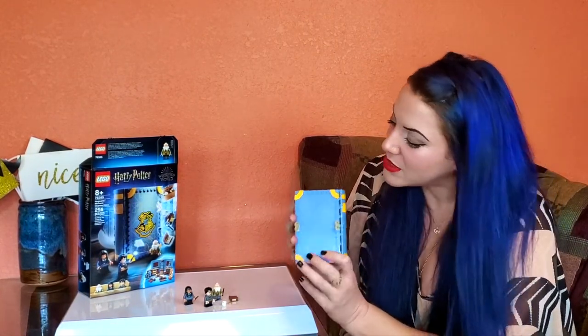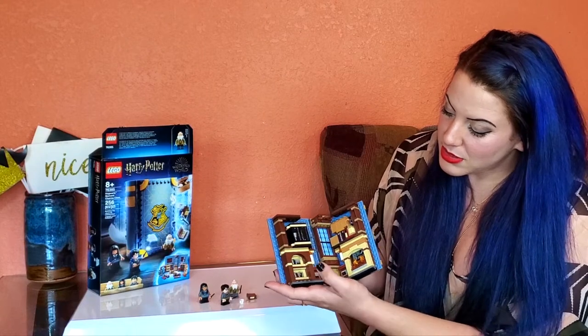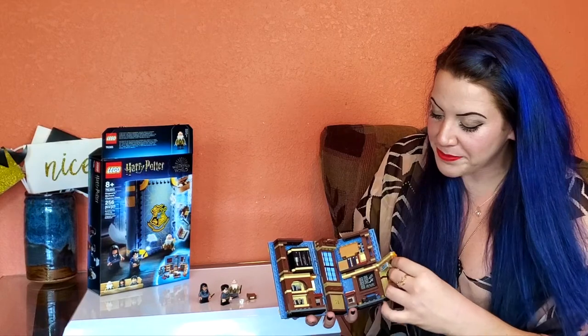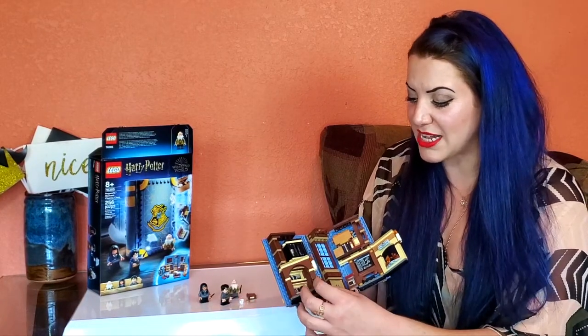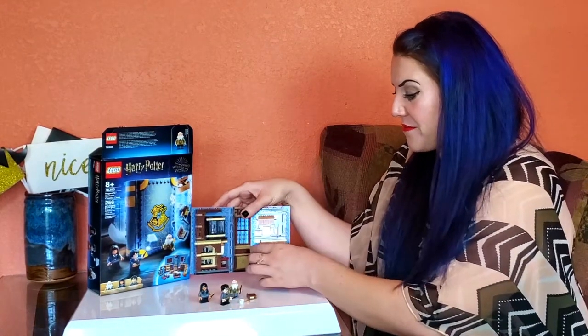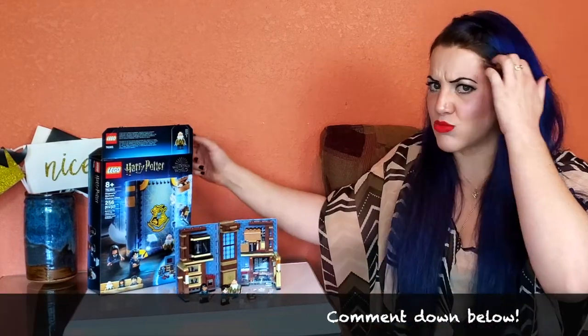Cute little charms. We were talking about Wingardium Leviosa — so that flying feather there. The back's just got a cute little nothing, and then we can open it up. Each of these pieces open. This is just a good basic representation of the charms classroom. We haven't gotten a charms classroom in any of the big Harry Potter sets yet that I'm aware of. Feel free to comment down below if I'm wrong — I would like to get that very much. But I'm pretty sure it hasn't been in any of the sets yet.